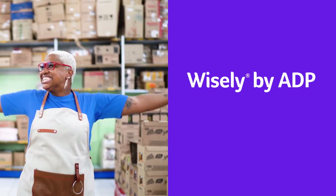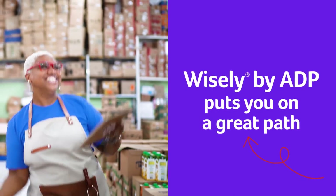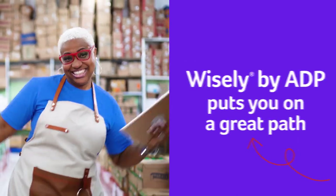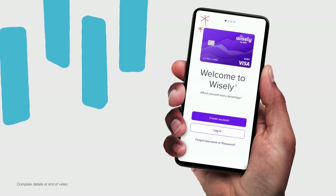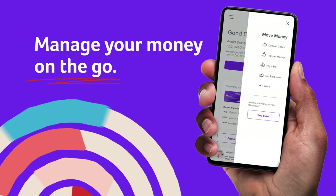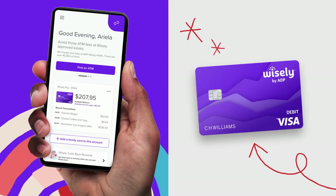Wisely by ADP puts you on a great path to financial wellness with more flexibility and control at every step. And the best way to access Wisely is with the MyWisely app. The MyWisely app makes it easy to manage your money on the go and take advantage of everything your Wisely Visa card has to offer.